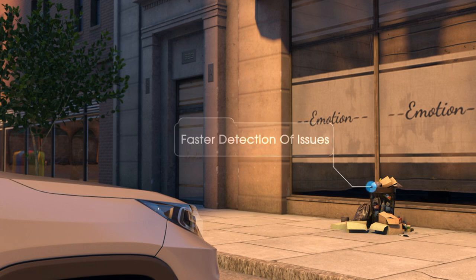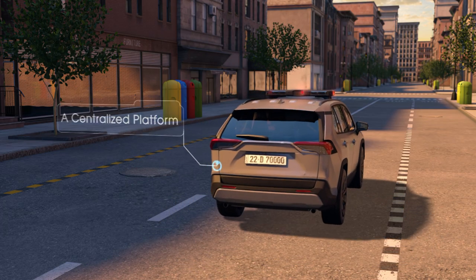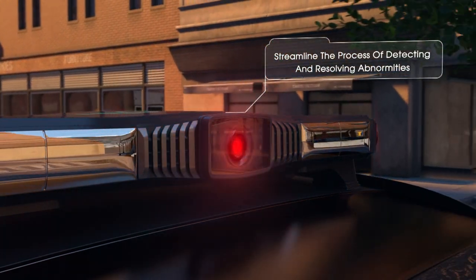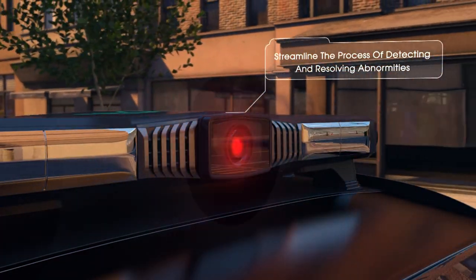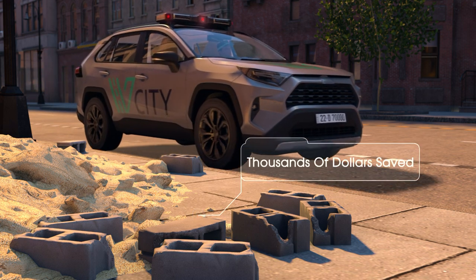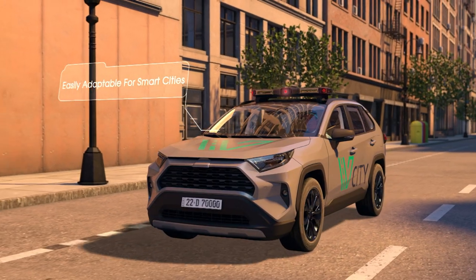By using vCity, cities gain many benefits: faster detection of issues, a centralized platform for the entire city inspection and monitoring process, streamlined detection and resolution of city distortions, less manpower needed for city inspection, thousands of dollars saved, and easy adoption for smart cities.